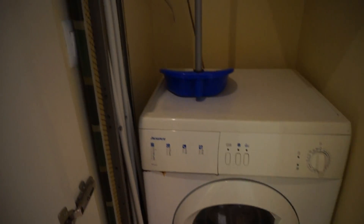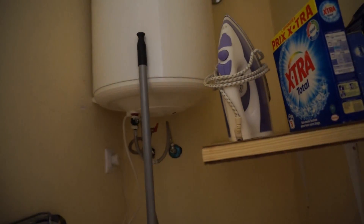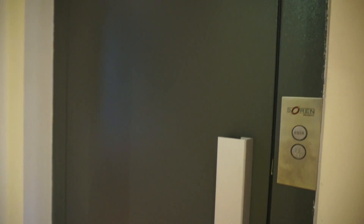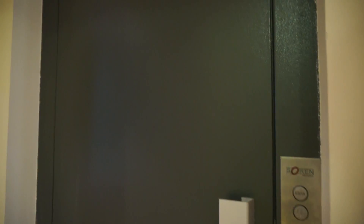We have the washing machine over here, perfect. And as well your cleaning products are stored here. This is going by electricity — the water system, the warm water system. And as you can see, as I mentioned, you have the elevator here that you can access directly to the flat from the street, so it's perfect.